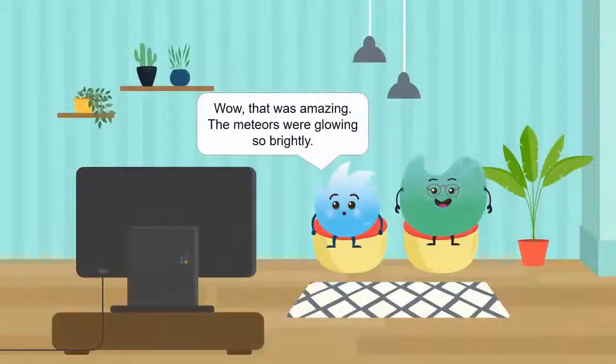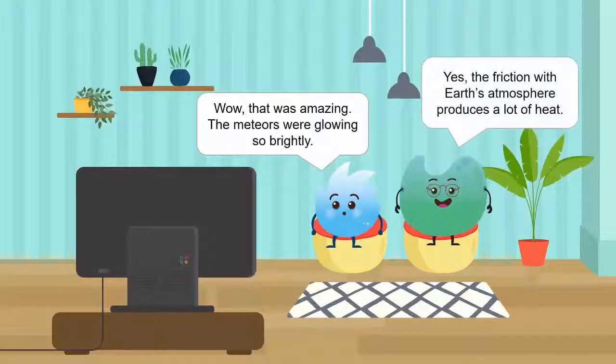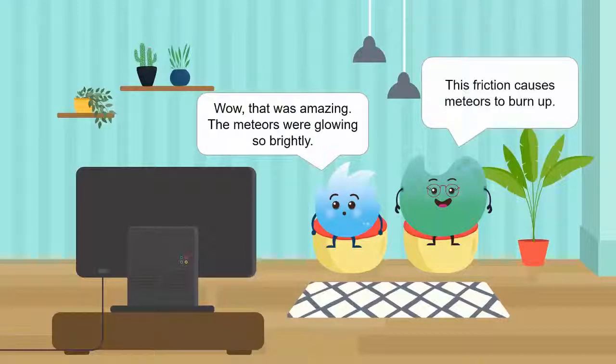Wow, that was amazing! The meteors were glowing so brightly! Yes, the friction with Earth's atmosphere produces a lot of heat. This friction causes meteors to burn up.